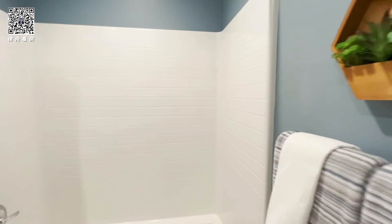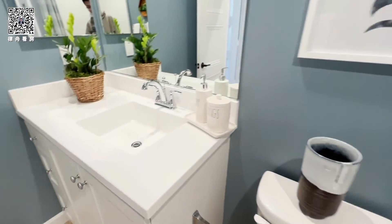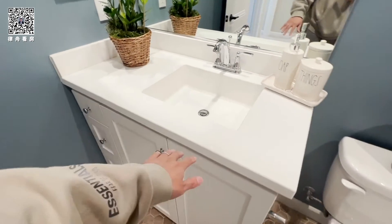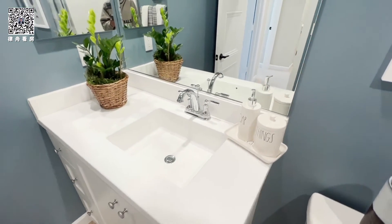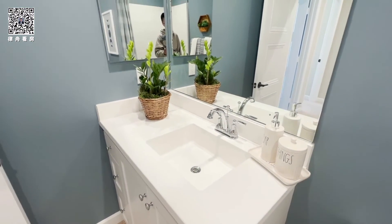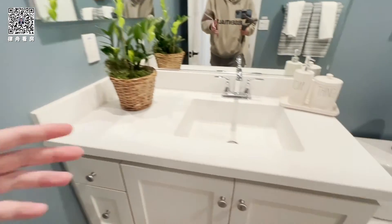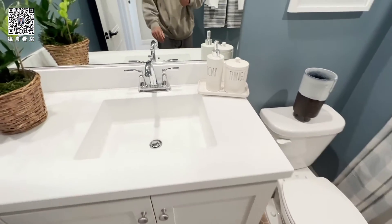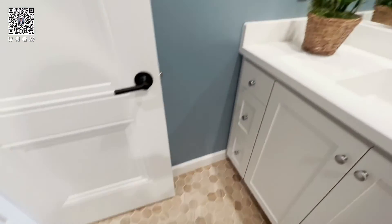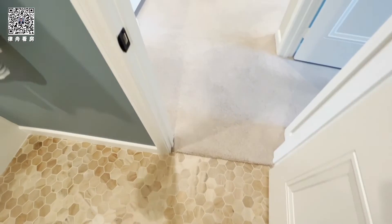This is the fiberglass tub and shower combo. And your cultured marble countertop with the square undermount sink integrated, and your center-mount faucet with the medicine cabinet. One thing I like about this builder is they give the option to raise the vanity height to adult height. It also comes with this hexagon tile, two by two.